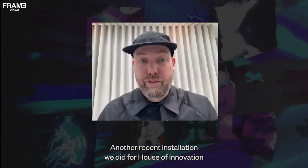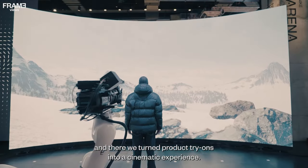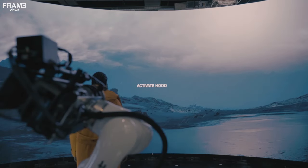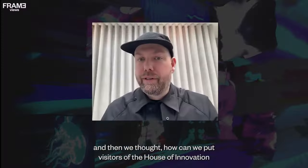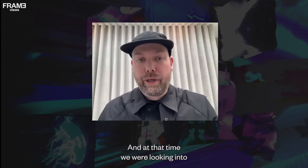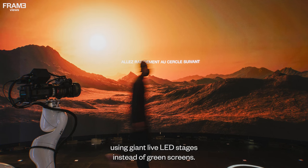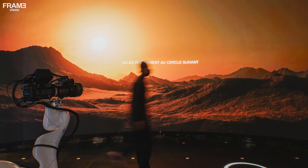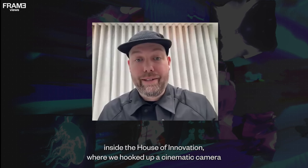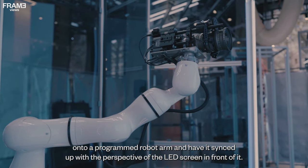Another recent installation we did for House of Innovation was the launch of their FitADV Sports Performance Apparel Collection, where we turned product try-ons into a cinematic experience. The brief talked about how this collection shelters you from the elements, and we thought about how we could put visitors inside these extreme environments. We looked into how game engines like Unreal Engine were drastically changing cinema using giant live LED stages instead of green screens, which led us to build a small virtual production studio inside the House of Innovation, hooking a cinematic camera onto a programmed robot arm synced with the perspective of the LED screen in front of it.